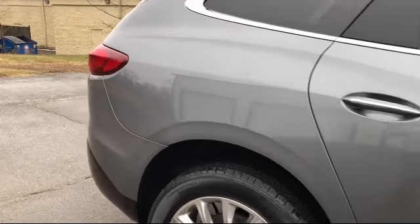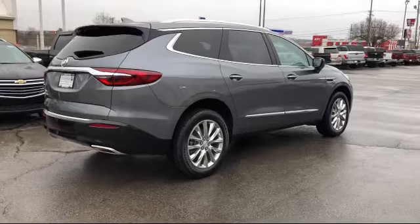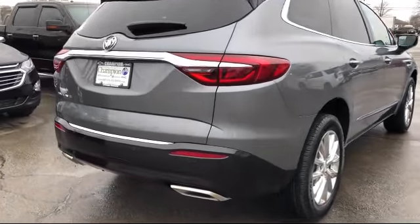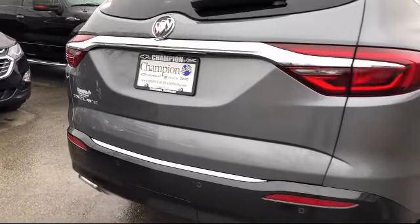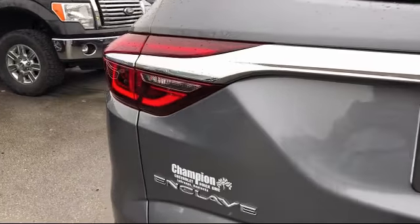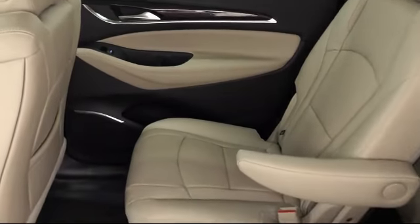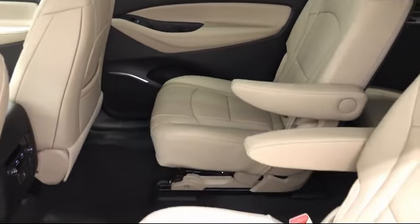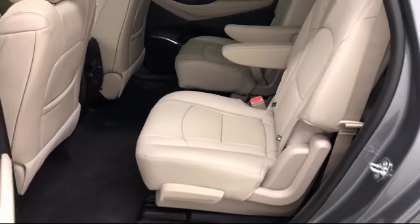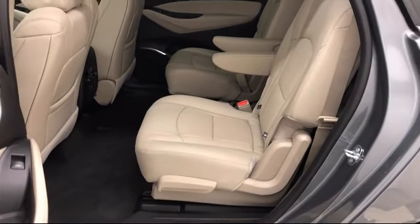Since 2004, family-owned Champion Chevrolet Buick GMC has been proudly providing our friends and neighbors with the best purchasing experience. That's why we've been declared Oldham County's best place to buy a new or used car. Not only that, but we pride ourselves on our community involvement, taking part and being a contributor to many local charities and groups — a big part of who we are.